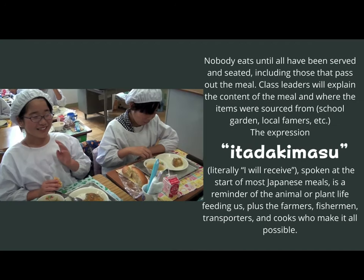One thing that is notably different from our lunch system here in the United States is that nobody eats until all have been served and seated, including those who are passing out the meal. The class leaders will then explain the contents of the meal and where all the items were sourced from — they might have grown in the school garden, come from local farmers, fishermen, and so on.